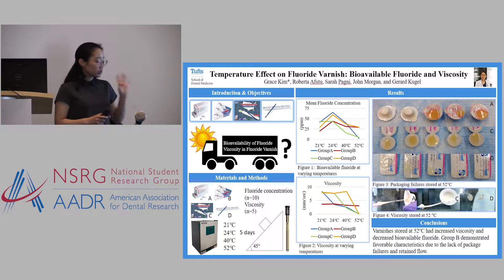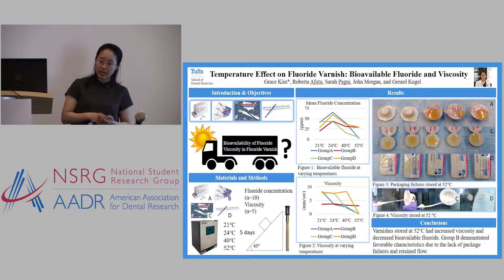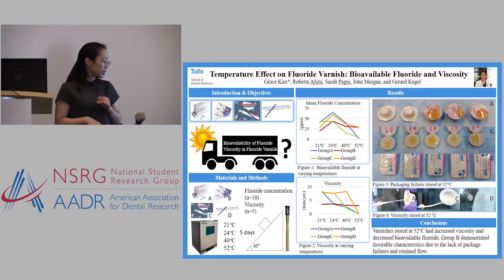What we did was take four different types of fluoride varnish brands and incubate them at four different temperatures, starting from the most ideal storage temperature set by the manufacturer up to the high storage temperature recorded in Zambia. We took the varnishes and stored them at the four different temperatures for five days.